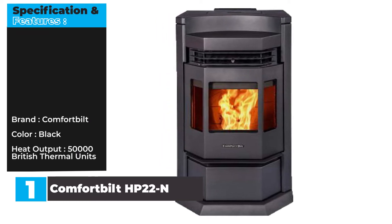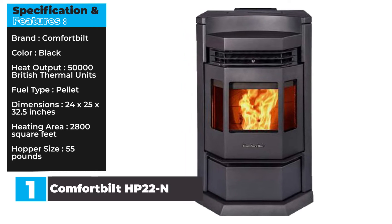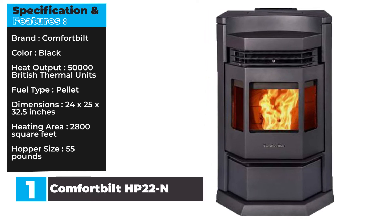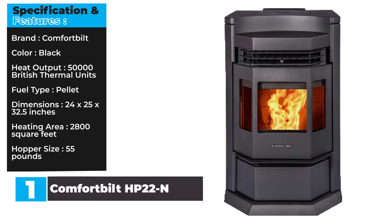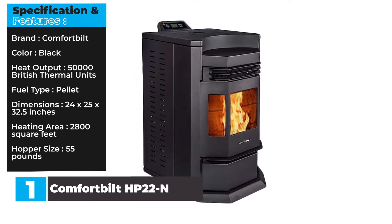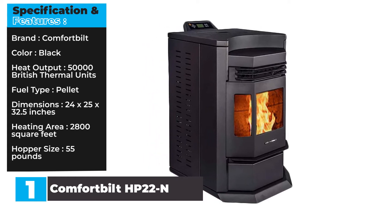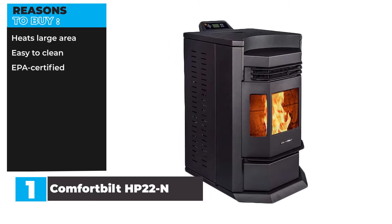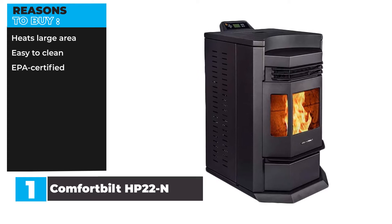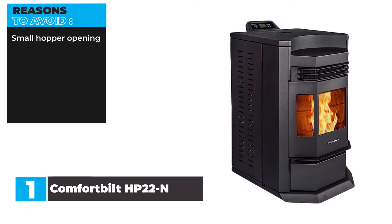Specification and Features — Brand: Comfort Built. Color: Black. Heat Output: 50,000 BTU. Fuel Type: Pellet. Dimensions: 24 x 25 x 32.5 inches. Heating Area: 2,800 square feet. Hopper Size: 55 pounds. Reasons to Buy: Heats large area, easy to clean, EPA certified. Reasons to Avoid: Small hopper opening.